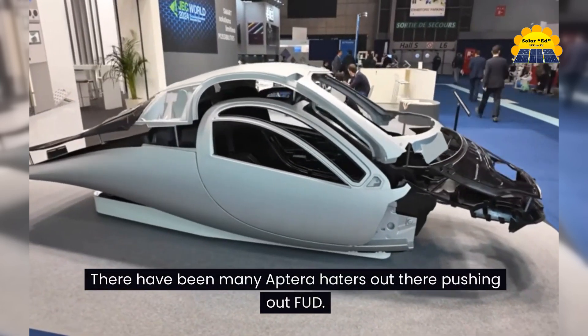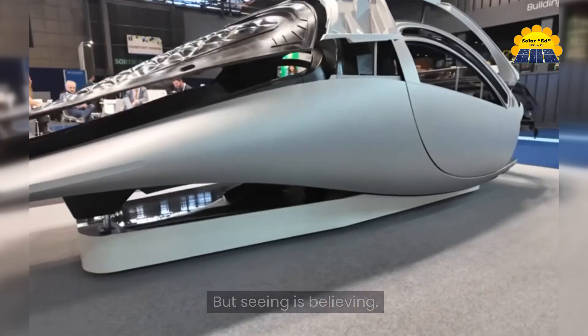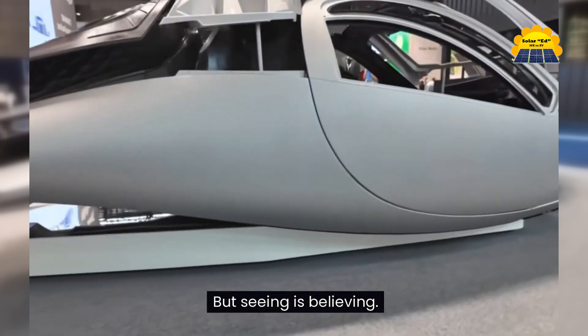There have been many Aptera haters out there pushing out FUD, but seeing is believing. Go Aptera go!